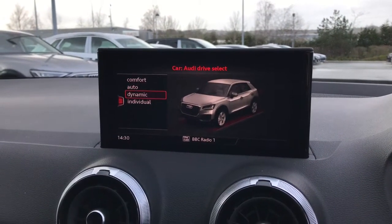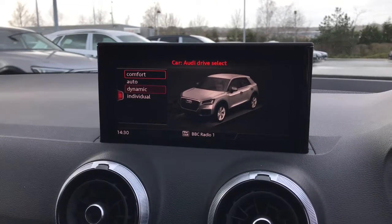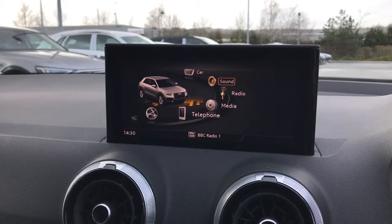Here is the Audi Drive Select screen. The driver can choose between Comfort, Automatic, Dynamic, and Individual modes.